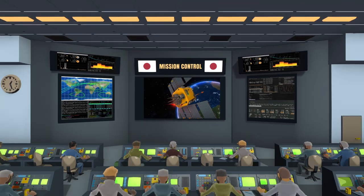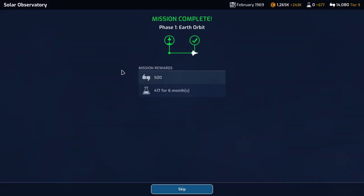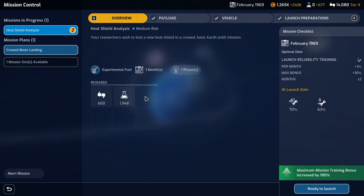It gave me that point — I guess it didn't fail badly enough. Alright, I'll take it. We've got an active mission. Yes — we are ready to launch the heat shield analysis. Let's do that. Adequate conditions only — well, I'll take adequate. I'm sort of missing the little portrait of the astronaut here that I'm used to from Kerbal.